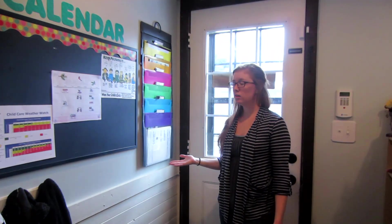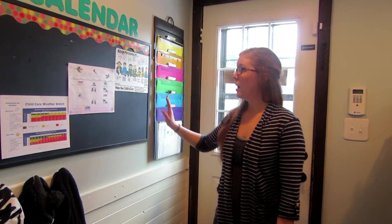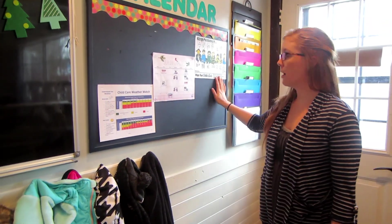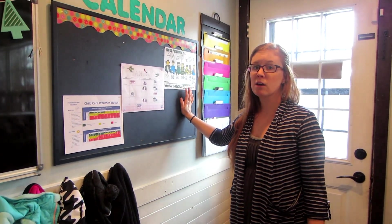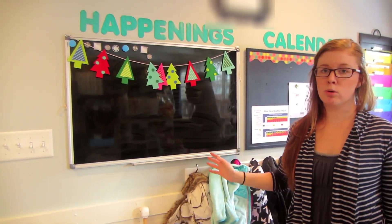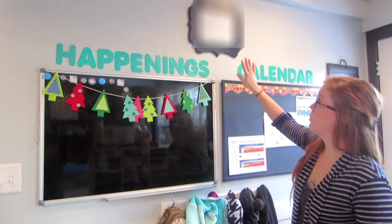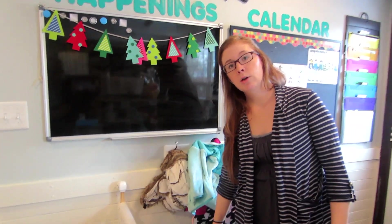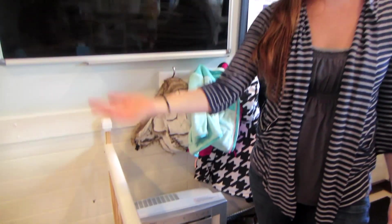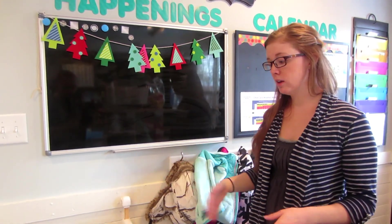Right here is where I keep the parent mailboxes, so parents can easily look here when they come to pick up or drop off to see if there's any paperwork, book orders, or kids' art. And then here I have our calendar, a weather watch that helps us know if it's safe to go outside — if it's too hot, too cold, or just right. I also have this sick image that I've seen going around a lot of daycare Facebook groups as a reminder of when to keep your kid home. I have a whatever board for articles or quotes, my license displayed, and an air purifier that cleans the air as people come in. I really do think it's helped us stay very healthy.